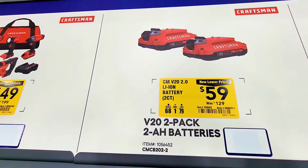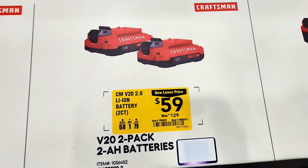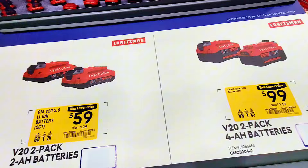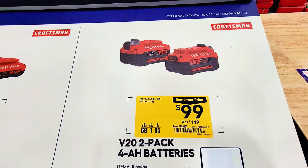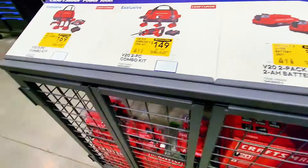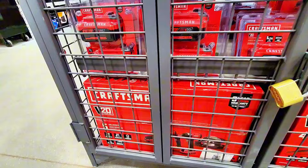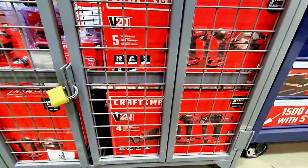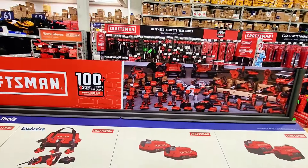The five-piece combo is $169 and the four-piece combination is $149. The two battery pack is $59 instead of $129 — you don't want to miss out on that. Also a two-pack four amp-hour battery is $99 instead of $149, and there's a two amp-hour battery as well. All those tools are available here at Lowe's — the five-piece and four-piece combo Craftsman sets.